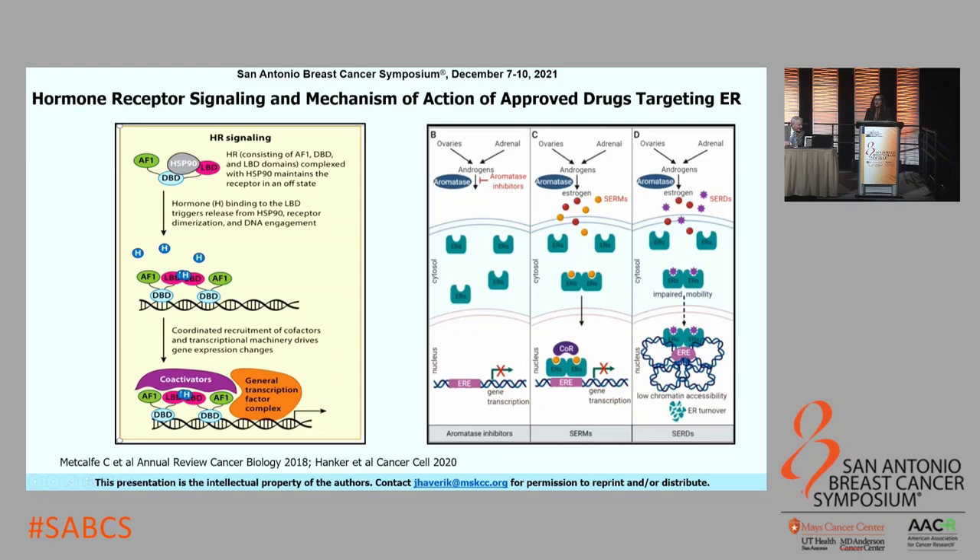There are three approved strategies to target ER currently available in clinic. First, selective estrogen receptor modulators, or tamoxifen, compete with estradiol to bind the estrogen receptor, have agonistic or antagonistic capabilities in a tissue-specific fashion, and lead to inhibition of ER transcription. Second, aromatase inhibitors prevent the conversion from androgens to estrogens. Third, selective estrogen receptor downregulators like Fulvestrant not only inhibit ER transcription but also degrade or downregulate the ER receptor itself.